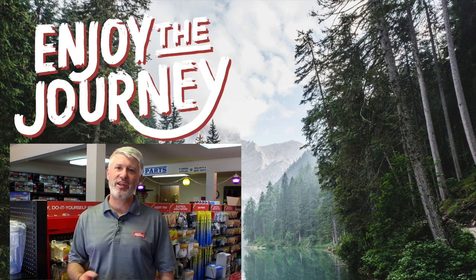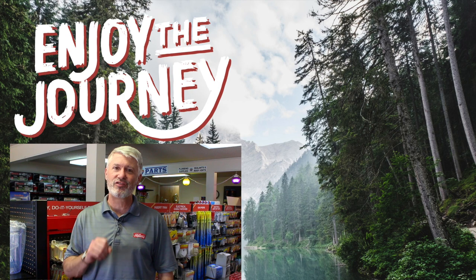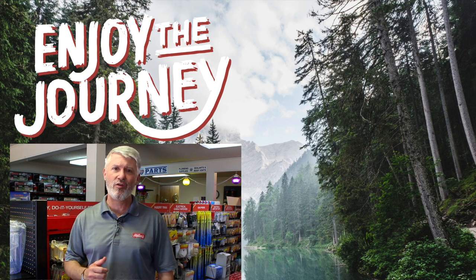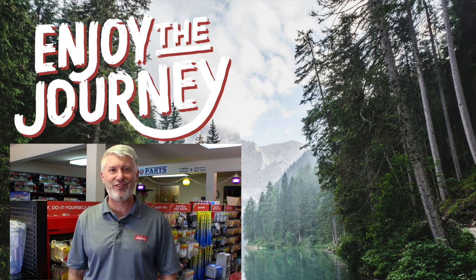Thank you so much for watching our video. We hope you found it both informative and entertaining. If you liked this video, please subscribe to our channel so you can see everything new coming out. If you have any questions or comments, please list them below, and tell us anything else you'd like us to do a video on. Again, this is Jeff at Miller's RV — enjoy the journey, and click on one of the links to watch another video by us.